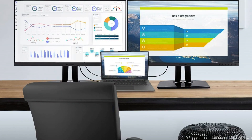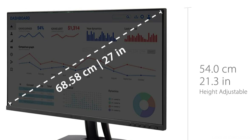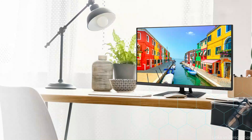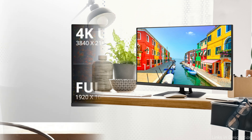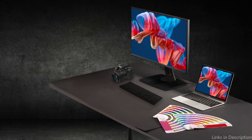When it comes to connectivity, the ViewSonic monitor is excellent. It has a number of connectors such as DisplayPort, HDMI, and USB-C, which give you versatility and ease when connecting to different devices. Users of the Mac Mini M4 will particularly benefit from the USB-C port, which provides a simplified method of transferring data, audio, and video, in addition to the extra advantage of charging capabilities.